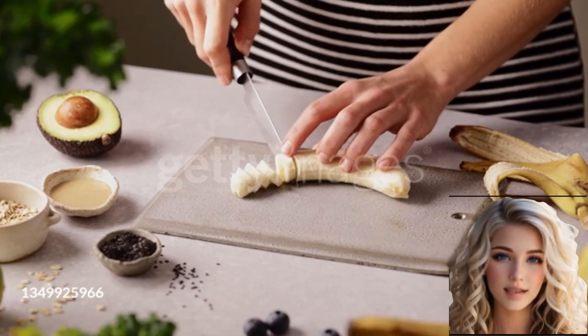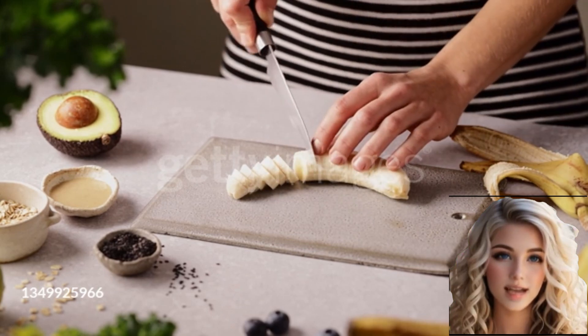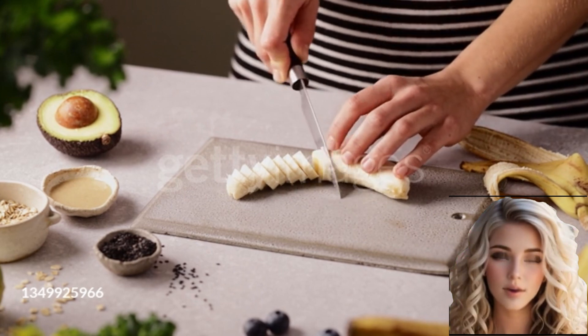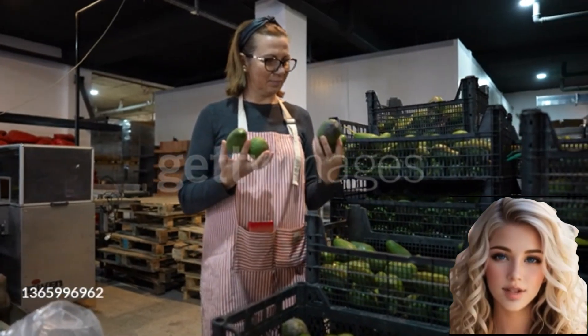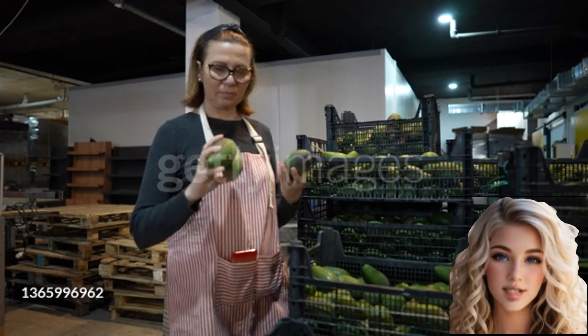Due to its high fat content, avocado fruit is often used as a butter or oil substitute in cooking and baking. It is known for its creamy, nutty flavor that pairs well with a wide range of ingredients. Avocado has gained popularity as a healthy alternative to traditional spreads and dressings.